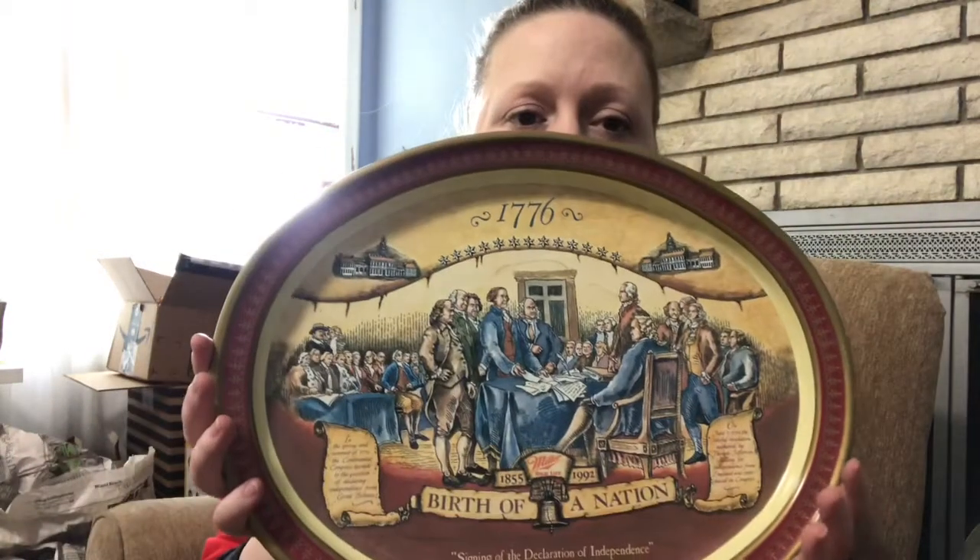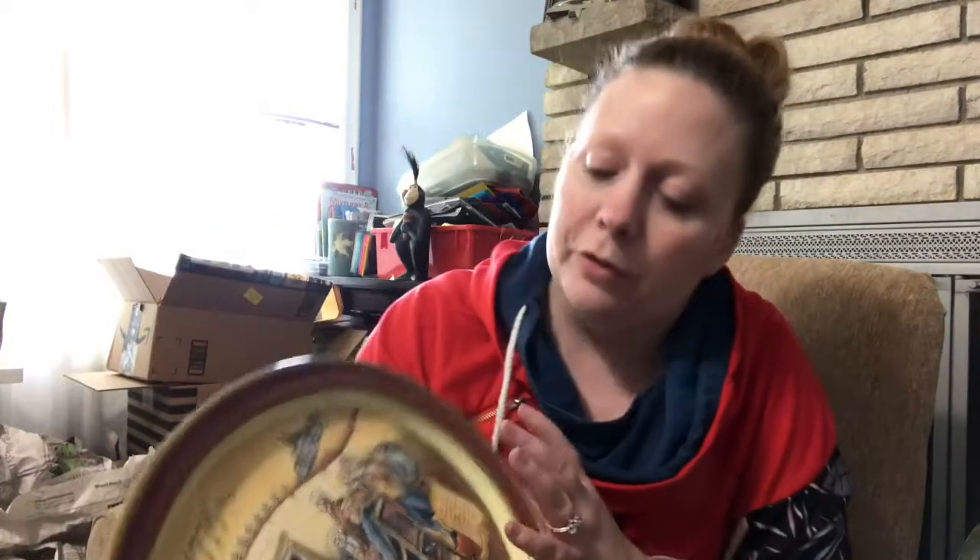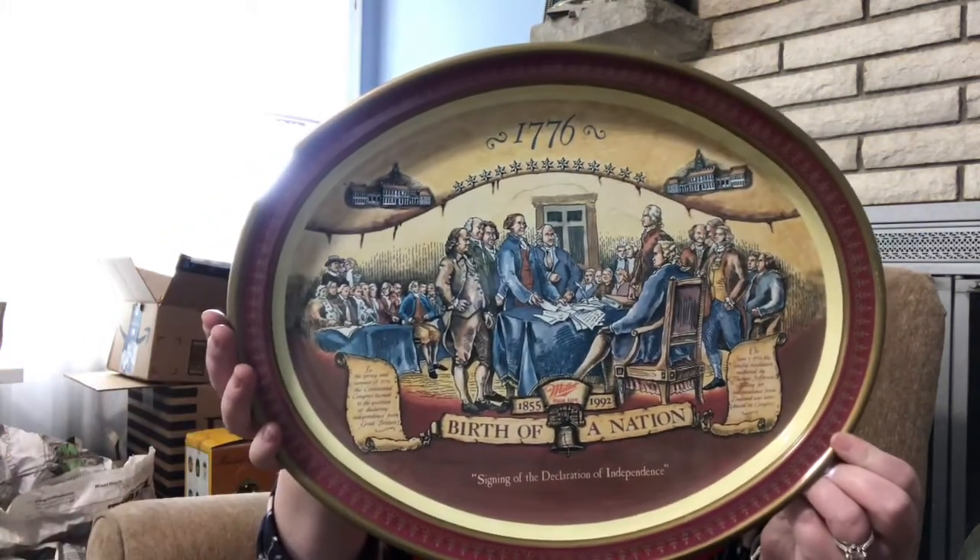There's a lot of beer stuff — there's this tin: 1776, Signing of the Declaration of Independence, Birth of a Nation — it's a Miller High Life tin, made in Brazil. I don't know what year they actually put these out, but clearly not the year they signed the Declaration of Independence.